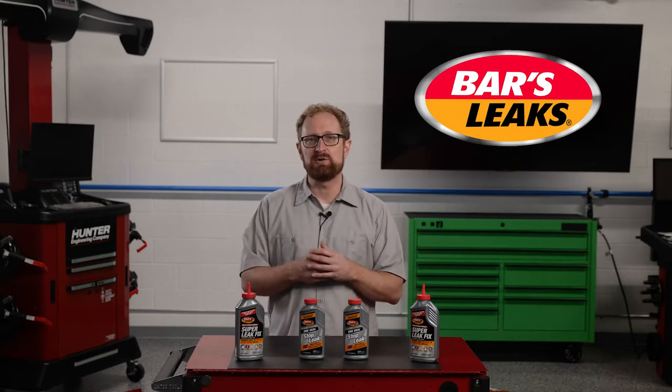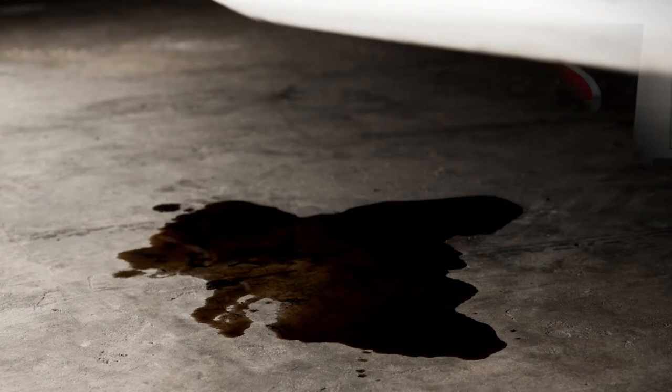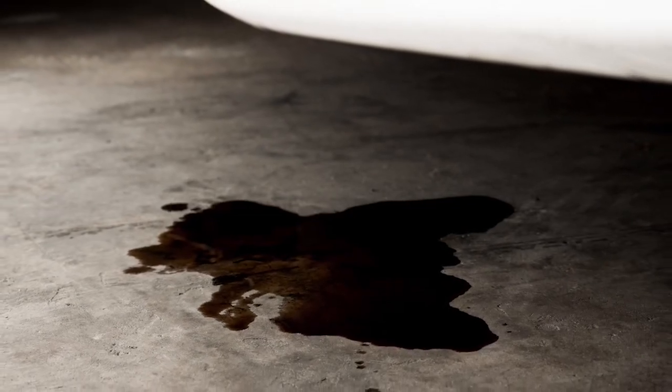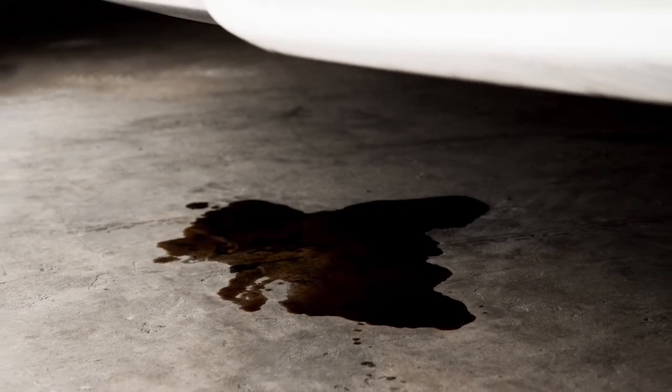The obvious one is engine oil, which could range in color from amber or light brown to almost black. An engine oil leak will appear under the front end of the vehicle and is something that should be addressed immediately to avoid serious damage to the engine.